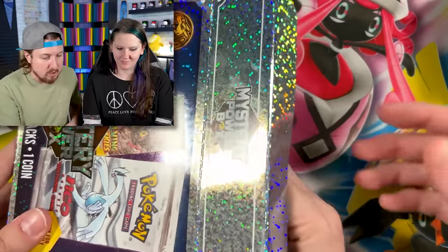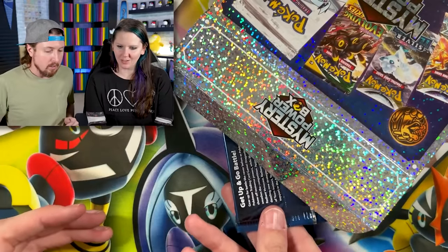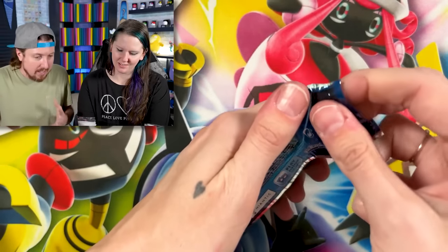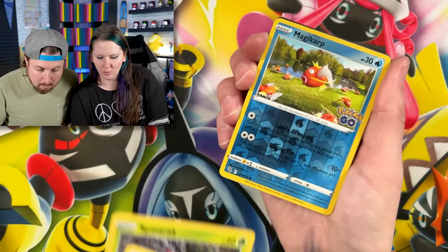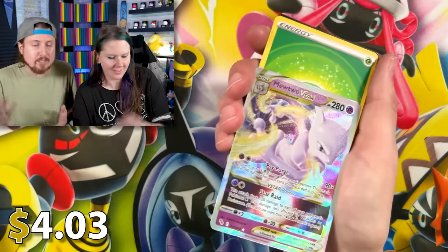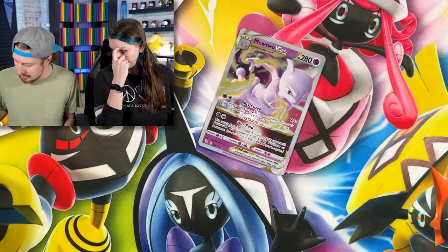We got Boss's Orders and Professor's Research — energy, put that in the filing cabinet. Marie, go into your box. You got a Pokémon GO pack. It's a good set — it combines the TCG and Pokémon GO at the same time. We got a Slowpoke by Morel. Oh, don't forget the spinner rack — one pack in and you already have an ultra rare!